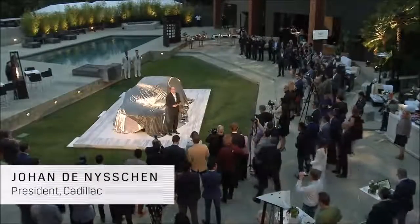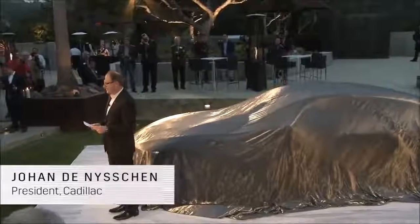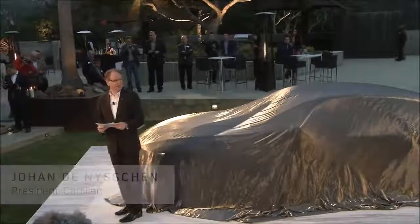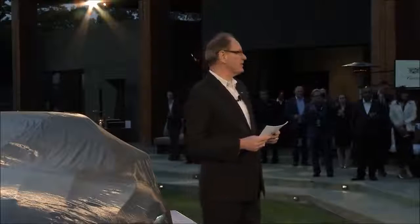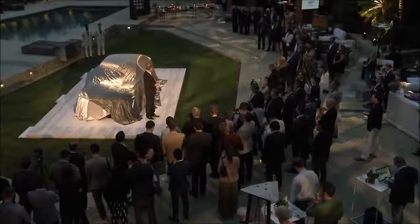Good evening, ladies and gentlemen. Welcome to Cadillac House here at Pebble Beach. It's always chilly in this place, but I hope that the experience tonight and the new car that we're going to present to you will provide enough excitement and energy to compensate for the chill.